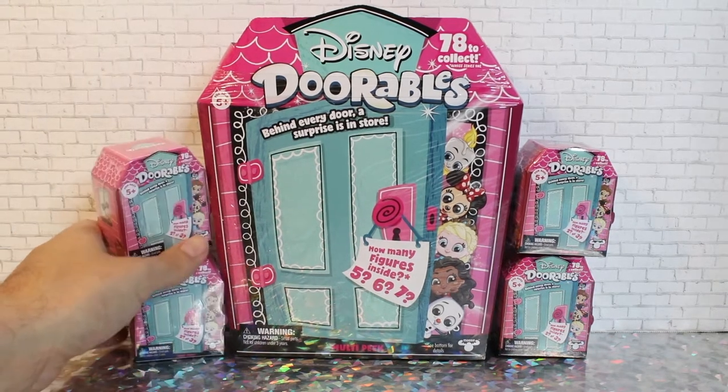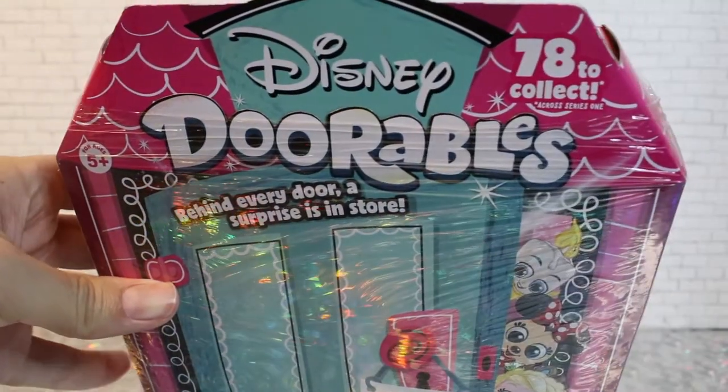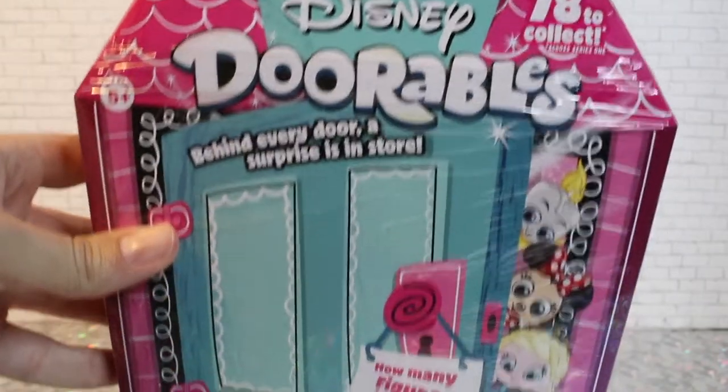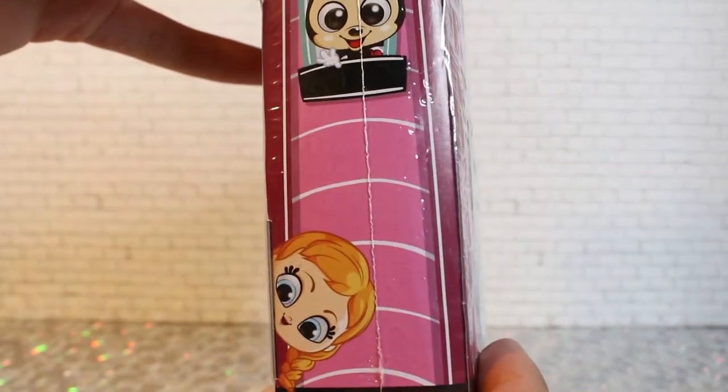So we'll go ahead and get started with the multi-pack. This is the packaging — as you can see, there are 78 to collect in total. I love the art; the art is very chibi. Super cute.